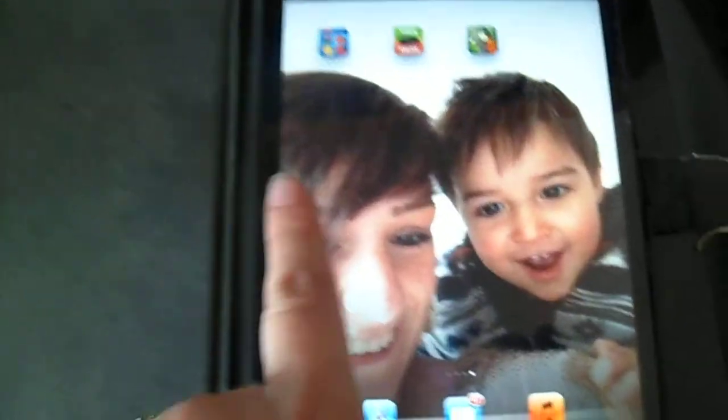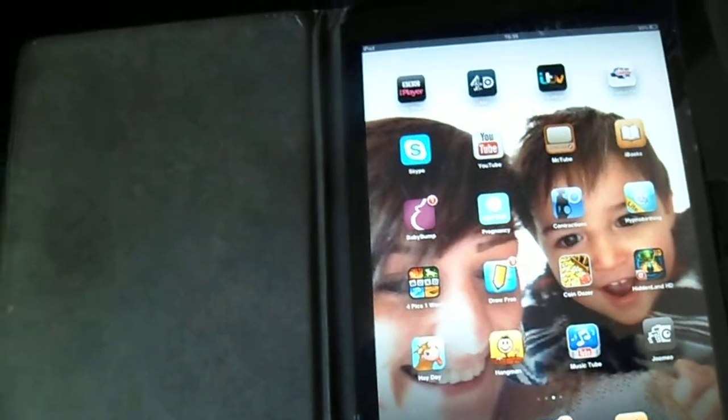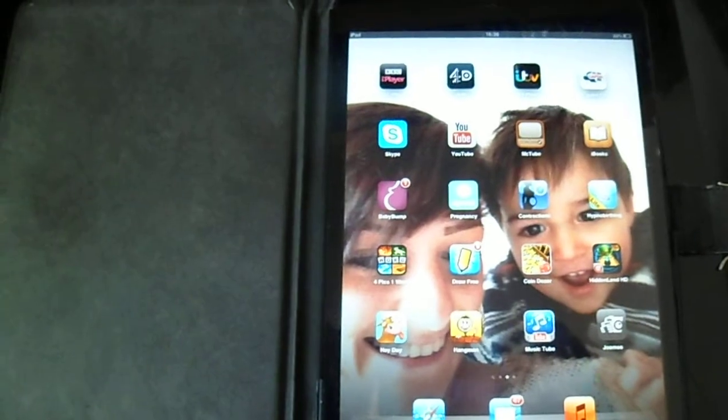That's everything, it's quite boring, quite simple, but that's what's on my iPad, and I'll speak to you all for Vlogtober Day 17. Okay.